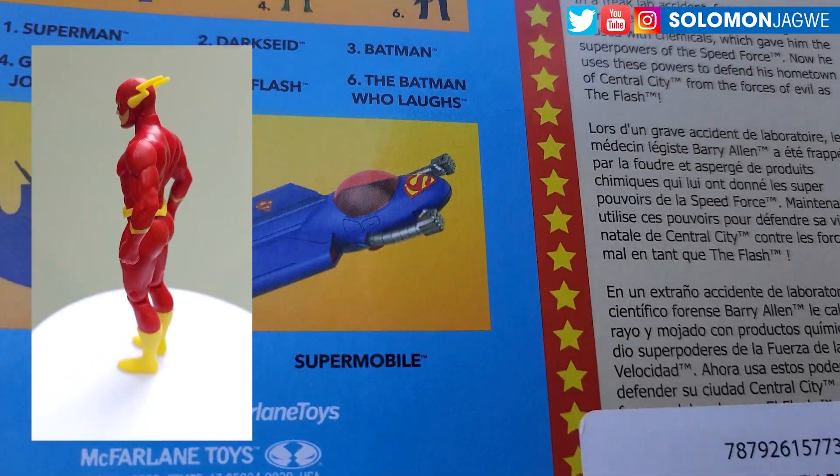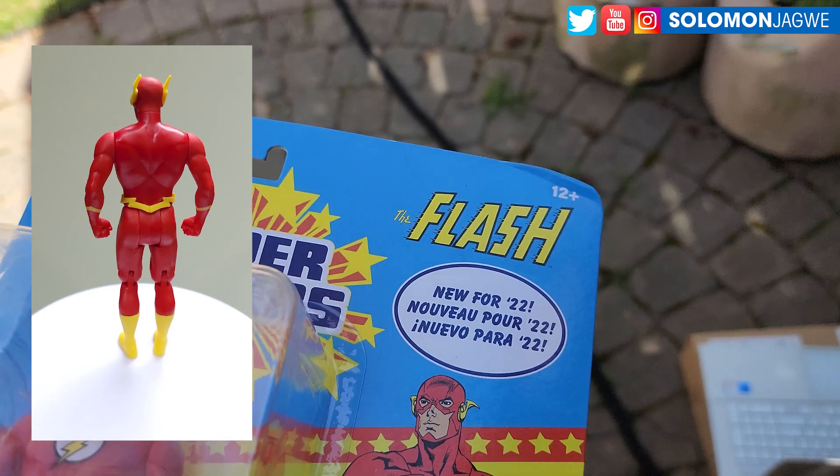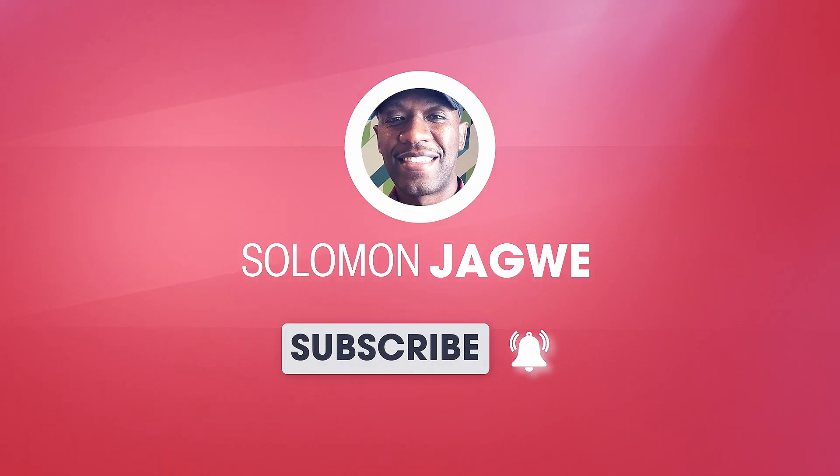Do something fun. Thank you for joining me again. Please don't forget to subscribe and hit that notification bell. Much love and dare to dream big as always. Stay safe. Bye for now.